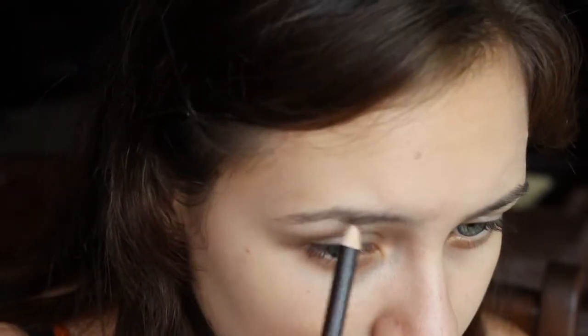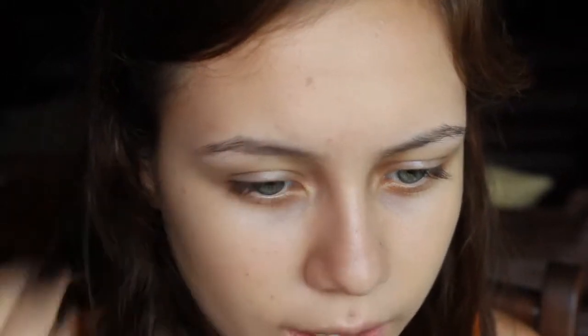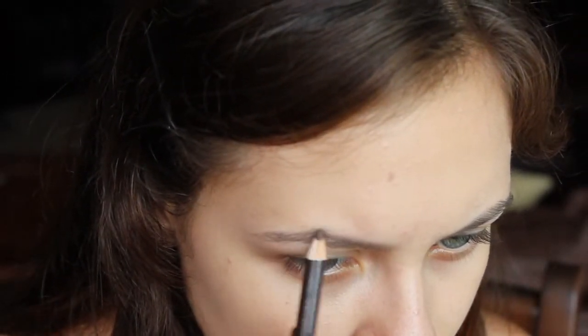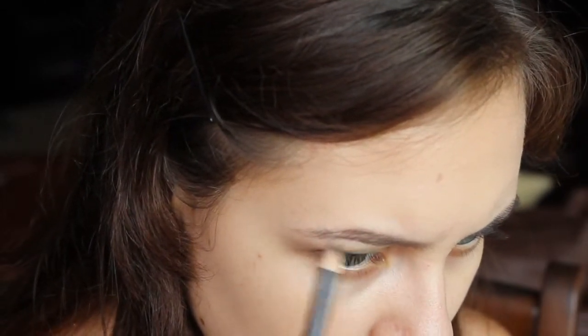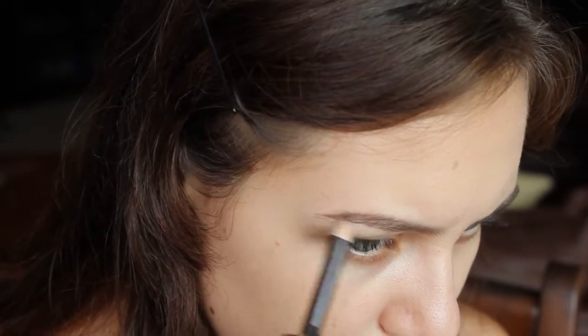I didn't like it as an eyeliner — I tried it as an eyeliner and it was just not good. It didn't smudge nice or anything, and it was too stiff, too waxy for that. But I like something a bit more waxy and textured for my eyebrows, so it actually works really well for that. At least I get some use out of it!